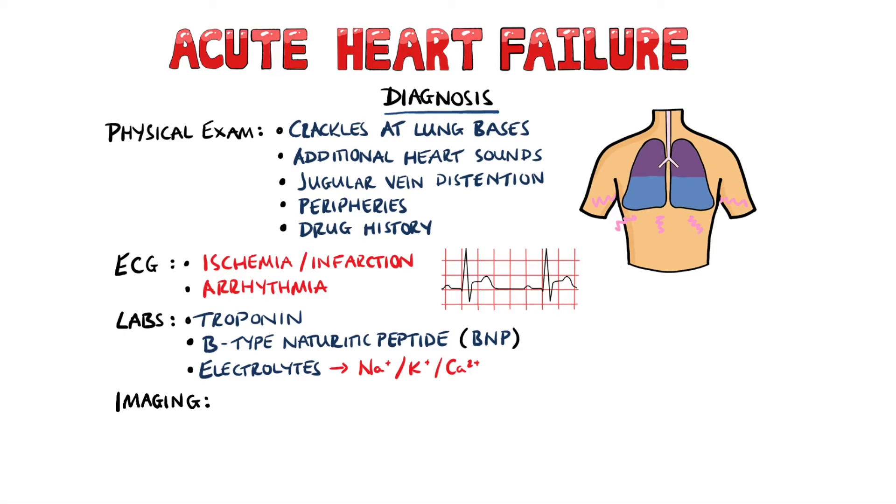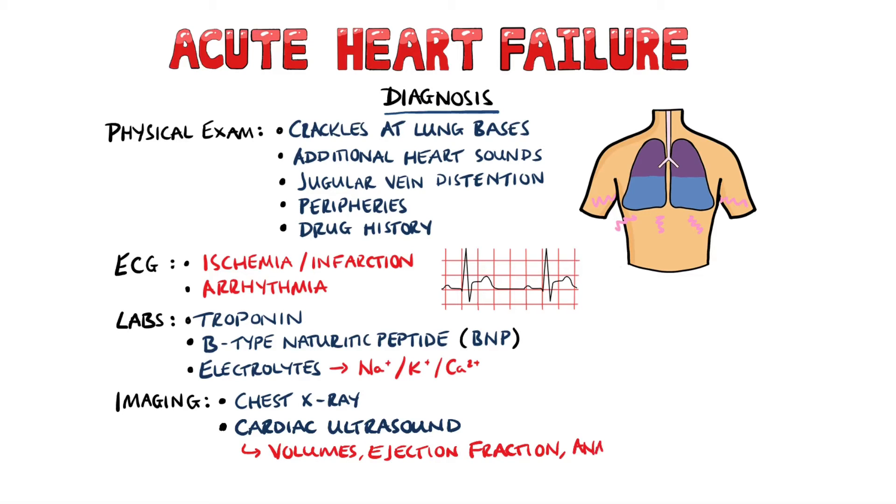Imaging studies include chest x-ray, which may show pulmonary edema, including increased dimensions of the heart shown by the cardiothoracic ratio — the proportion between the heart and the chest — which should normally be less than 0.5. The most common method of assessing heart failure definitively is cardiac ultrasound, as it allows us to see the heart in real time, as well as to take measurements of the volumes, the thicknesses, the ejection fraction, and to see any abnormalities like valve defects.